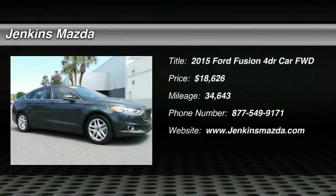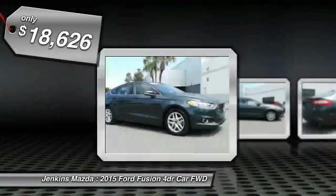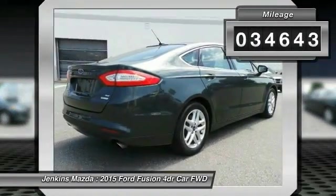The 2015 Fusion. You can have both impressive power and great economy in a Fusion, and it is priced below $20,000. This vehicle has less than 35,000 miles.